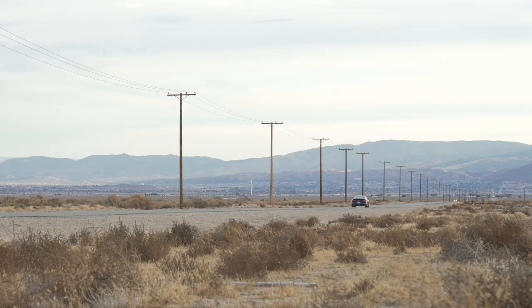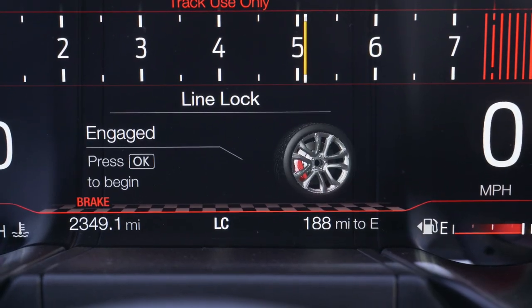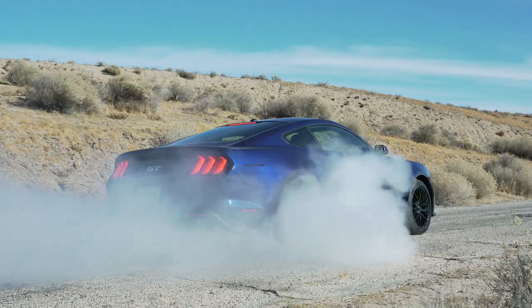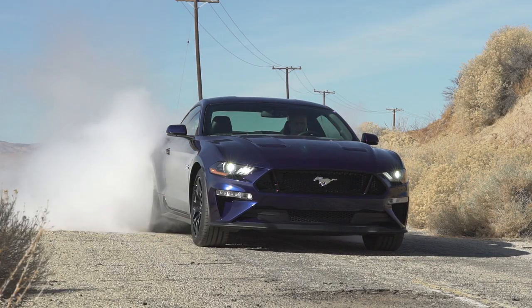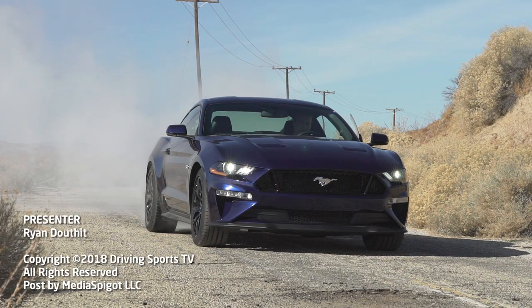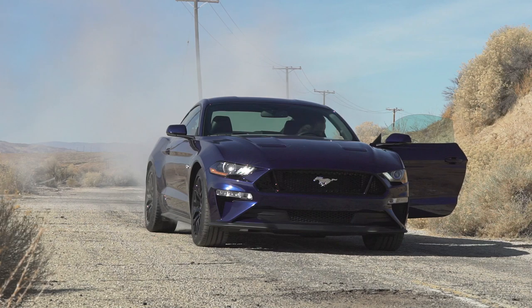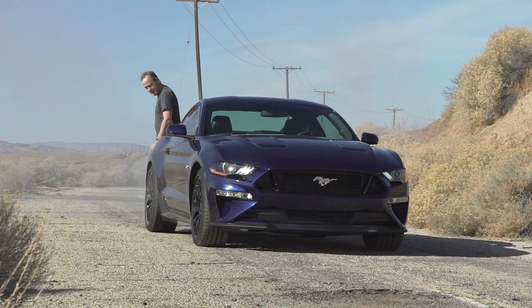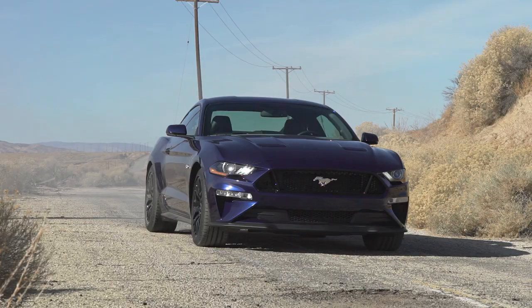This Mustang GT has one more trick — let me show you line lock. It's pretty sweet. So it's fast, fun, and for the performance level, relatively affordable. Do I like this Mustang GT with the performance option? Yes, very much so. Thanks for watching — be sure to subscribe to catch more Driving Sports TV.